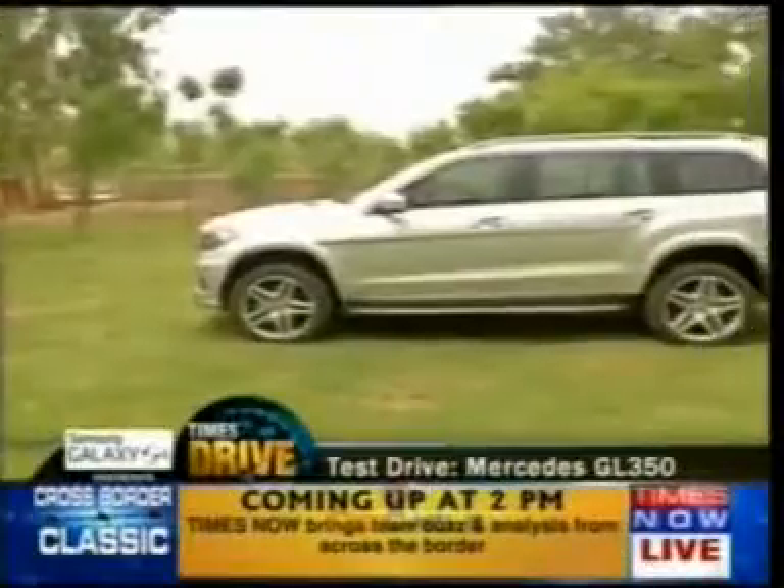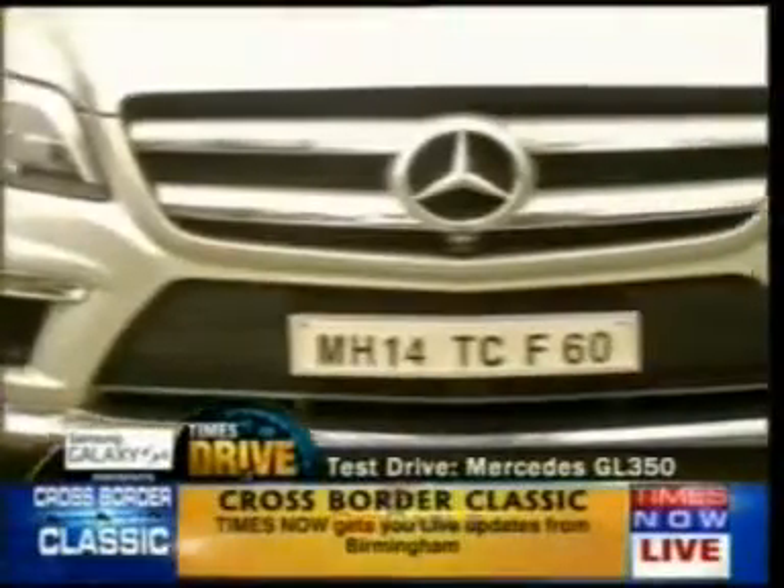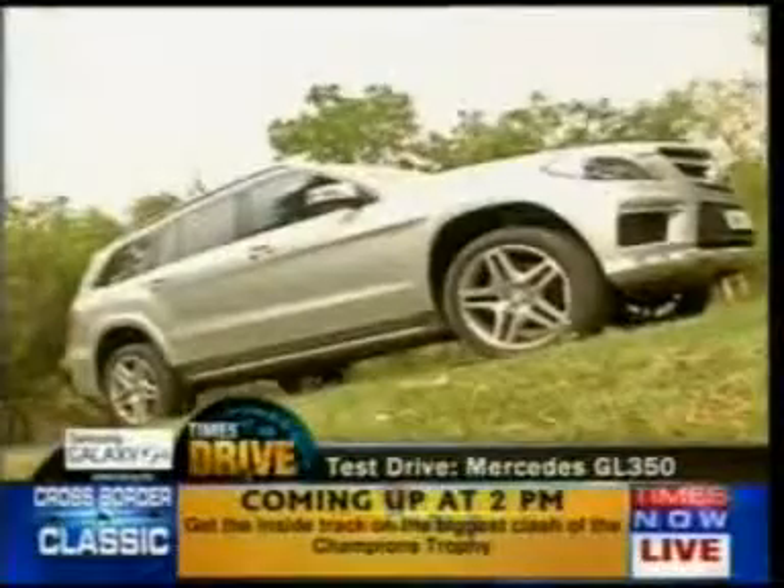It's built like a wrestler. It's 5 meters long, 2 meters wide and 2 meters tall. But despite the bulk, with a drag coefficient figure of 0.35, the GL is the world's most aerodynamic full-size SUV.